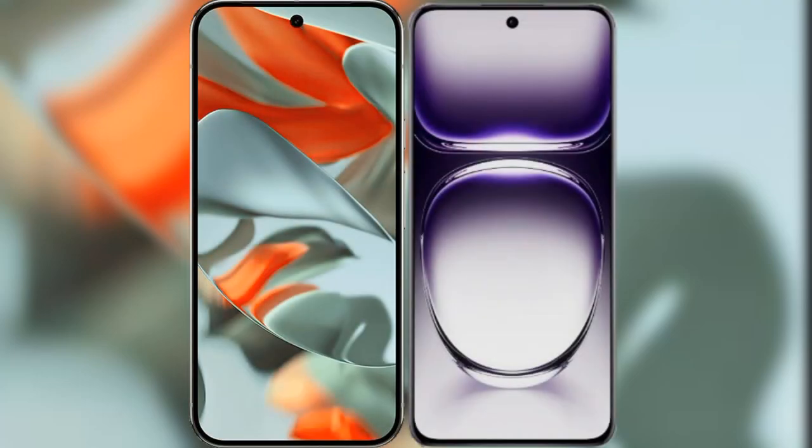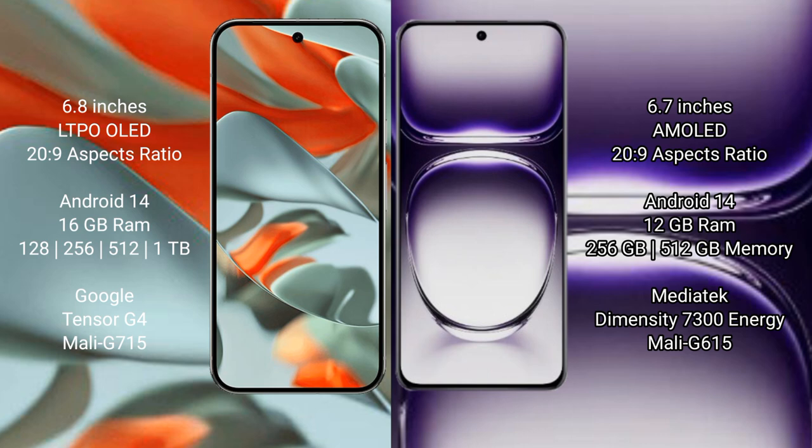I will compare the new Google Pixel 9 Pro XL with the Oppo Reno 12. Google Pixel 9 Pro XL features a 6.8-inch LTPO OLED display, success price $229. Oppo Reno 12 features a 6.7-inch AMOLED display, success price $229.